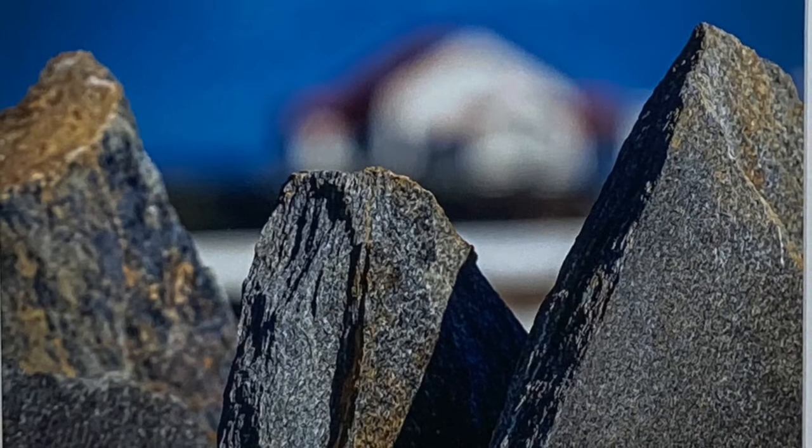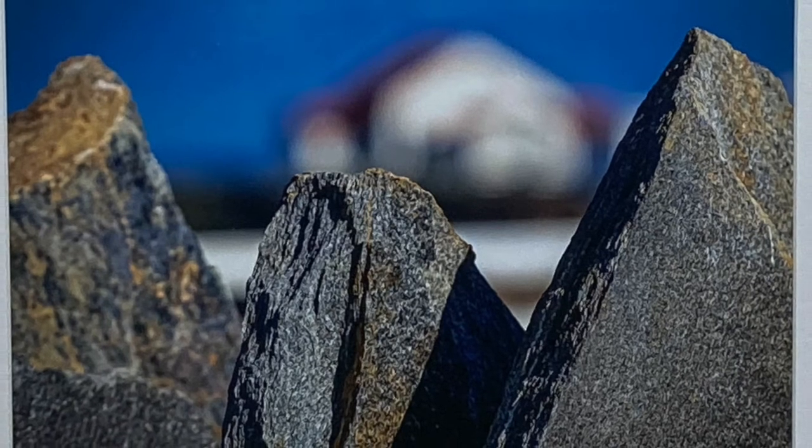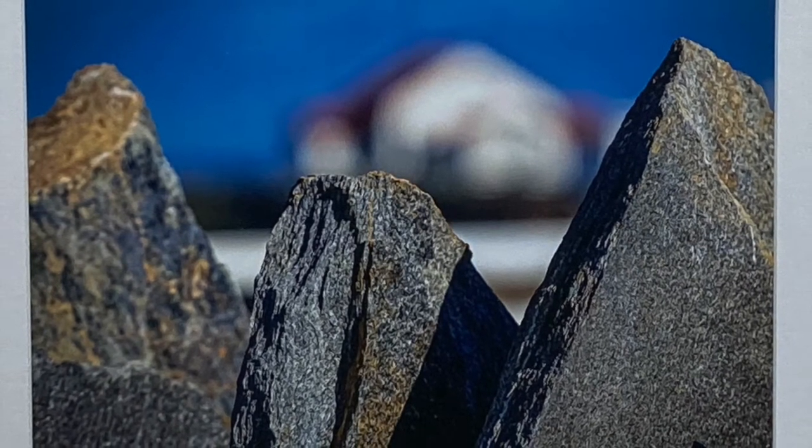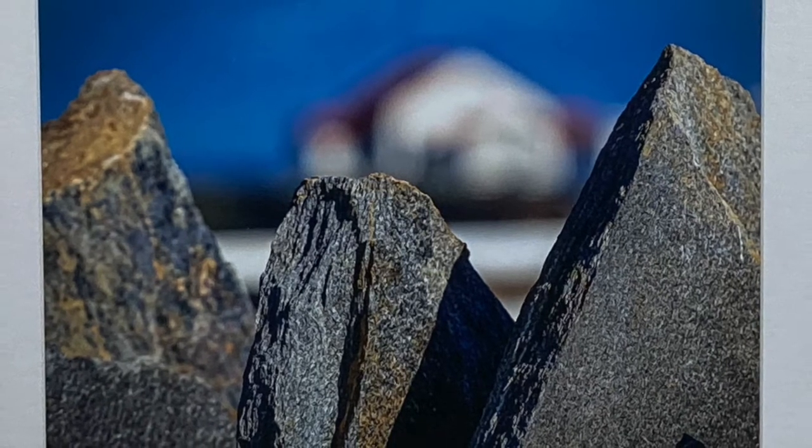At entry to the grounds, a new rock wall has been created, and the lighthouse can be seen over the tops of the rocks, which stand on end, as seen in this photo by Pam Powell, Stones Above the Waves.